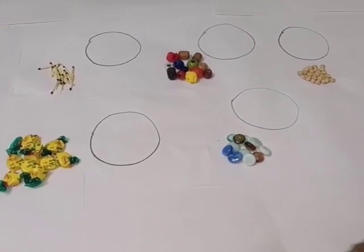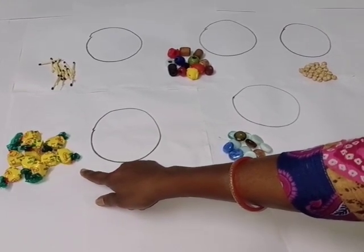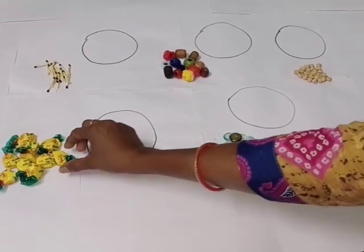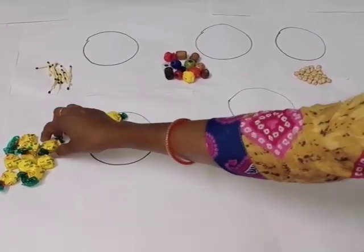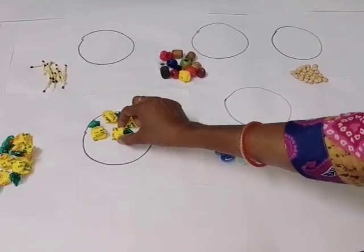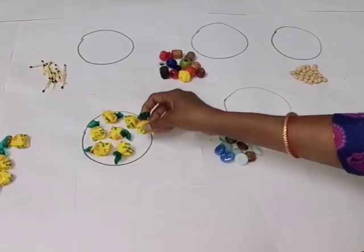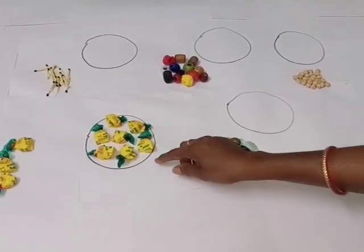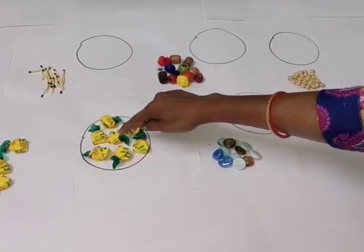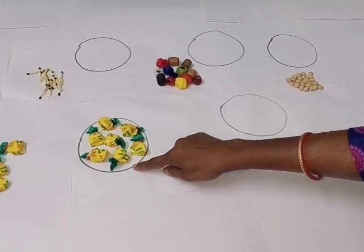This is a group of some toffees. You have to pick up the toffees and keep them here in the circle. One, two, three, four, five, six, seven. Let's count again. One, two, three, four, five, six, seven. There are seven toffees.